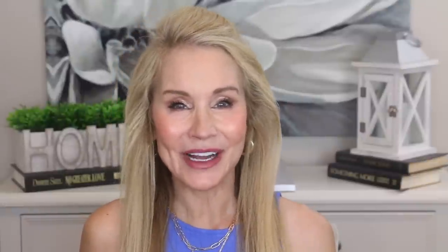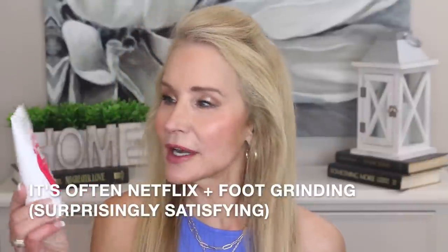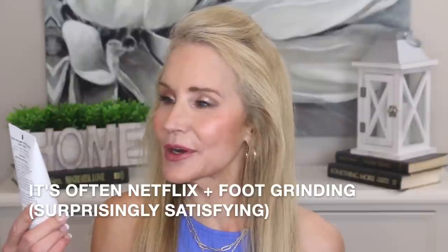After grinding my feet with the pedicure device, I finish up with this Extra Strength Deep Therapy Foot Cream — a 12% glycolic acid foot cream that exfoliates and deep moisturizes. I slather it all over my feet, put on a little pair of ankle gym socks, and go to bed. When I wake up I have wonderfully soft and moisturized feet, and it also helps get rid of calluses.